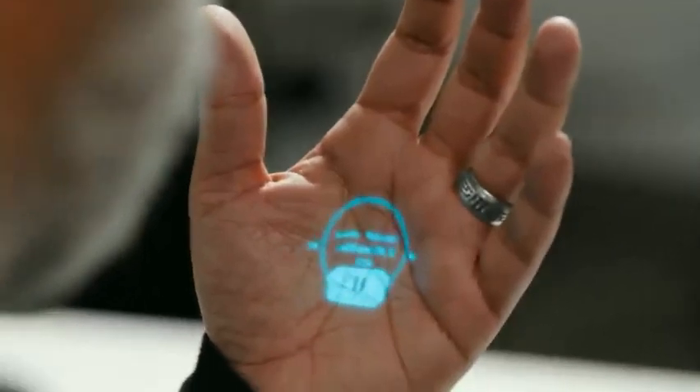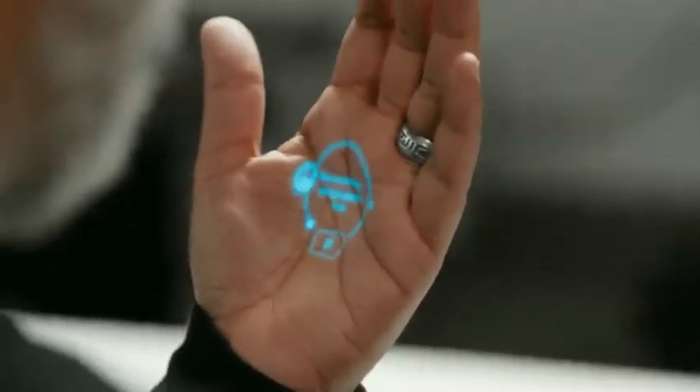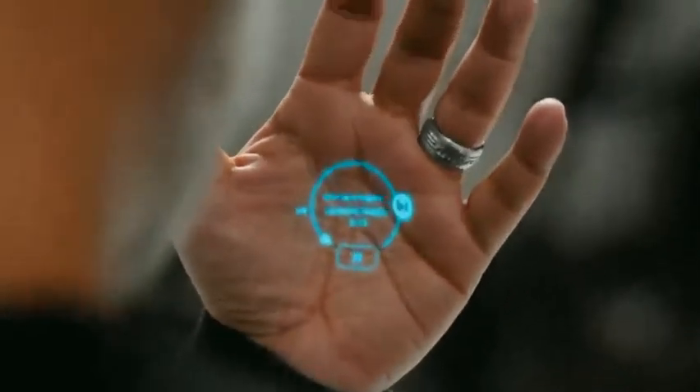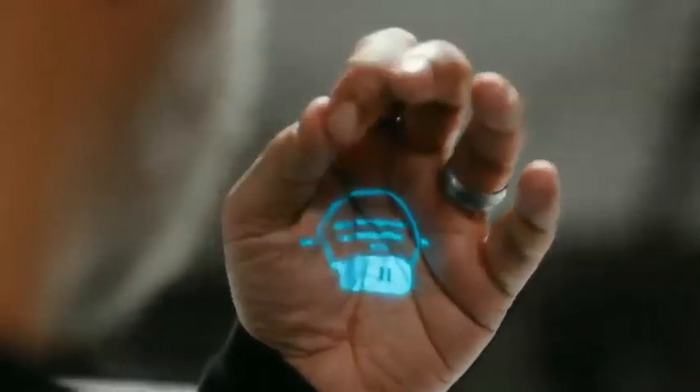I've got my music controls. If I go to the left, I can go back. If I go to the right, I can skip. If I go down, I can pause. And to get back to my home screen, I just close my hand.